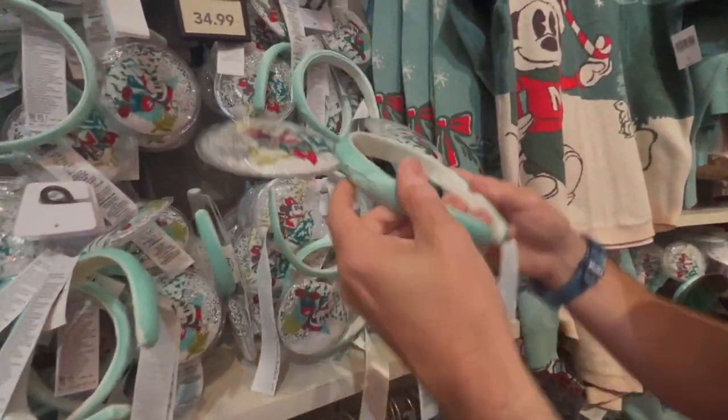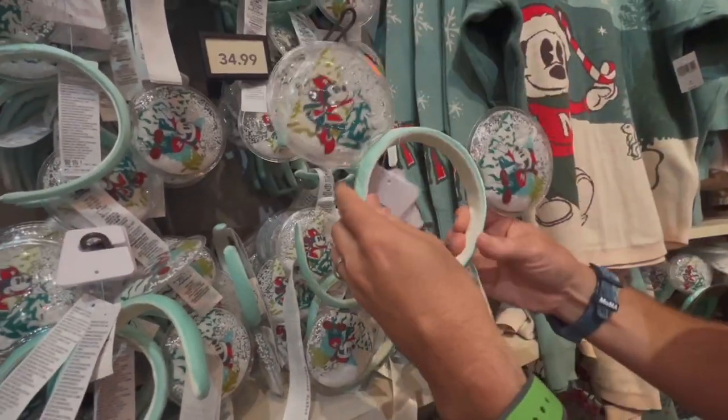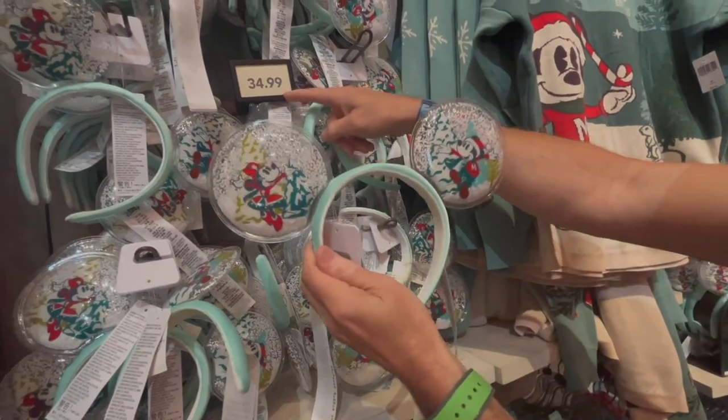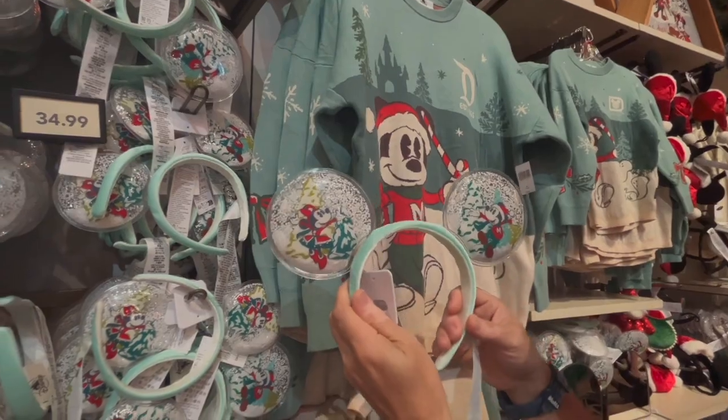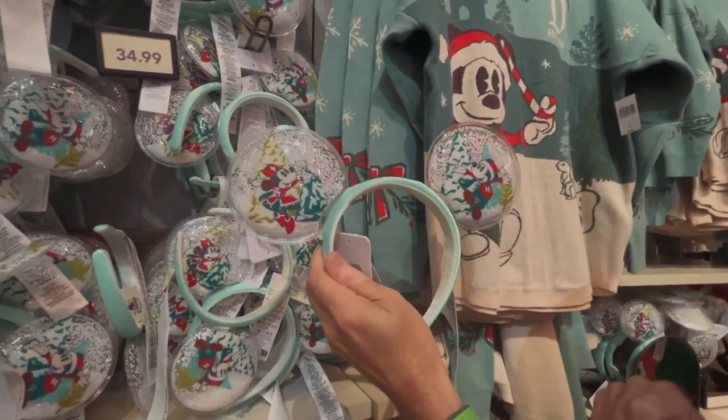We've got some new Mickey ears — they're snow globes, which is so cool, retailing at $34.99. And it matches your outfit. These nostalgic little Disney prints are just kicking it this year.